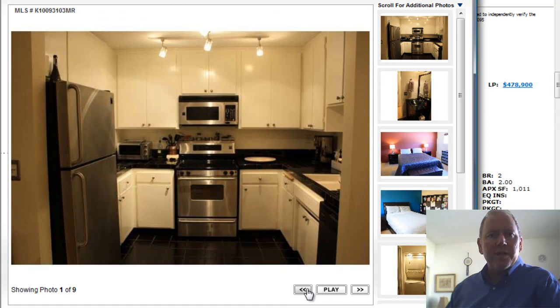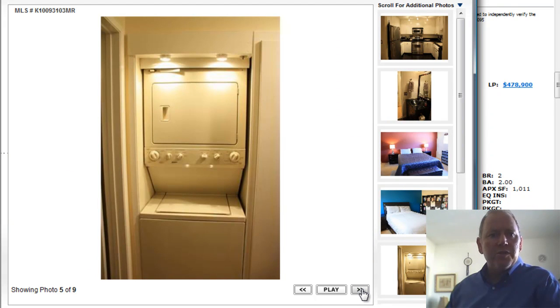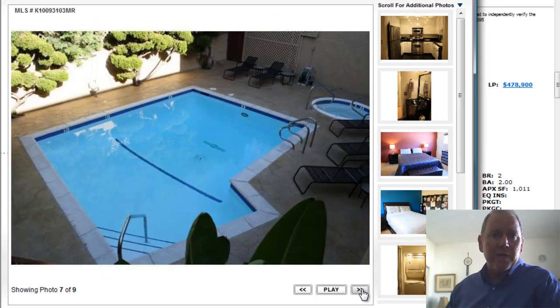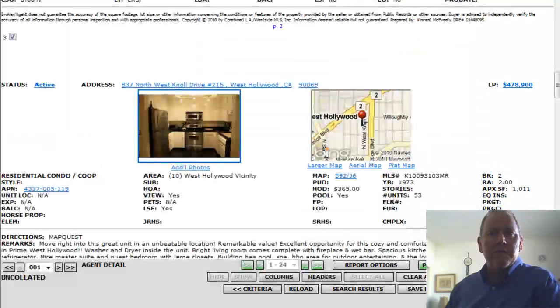It looks like a really pretty kitchen — nice stainless appliances, nicer looking cabinetry. Good looking bathroom, great looking bedroom. They've done a nice job presenting this unit, very clean, very nice. Nice looking building, fair HOA. It's in a great part of town — terrific walking to all the action in West Hollywood.